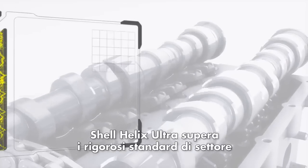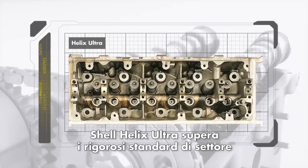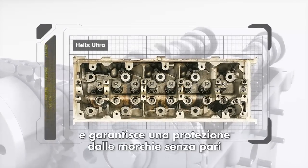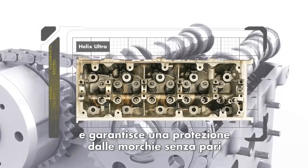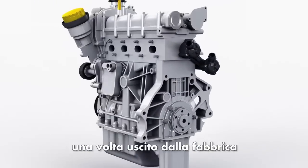We subjected Shell Helix Ultra to one of the most severe sludge tests in the industry, and it delivered unsurpassed sludge protection. No other motor oil can keep your engine closer to factory clean.